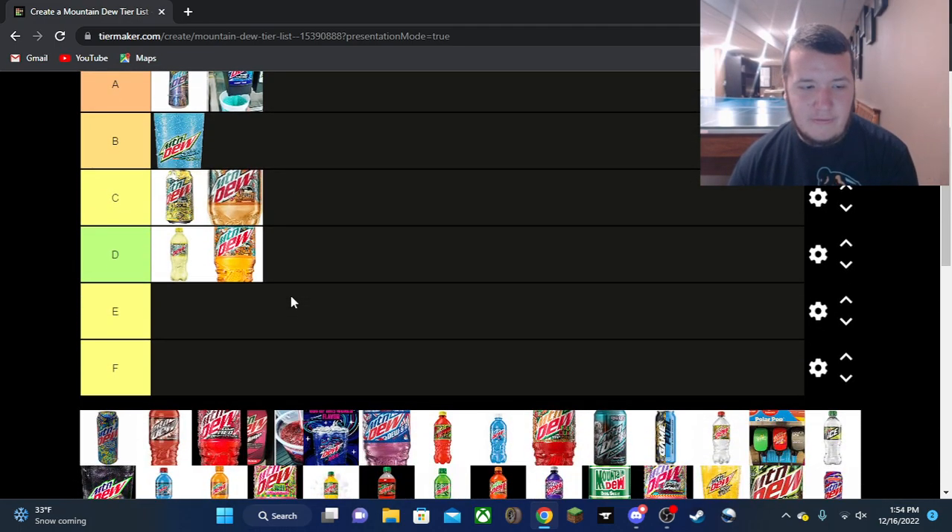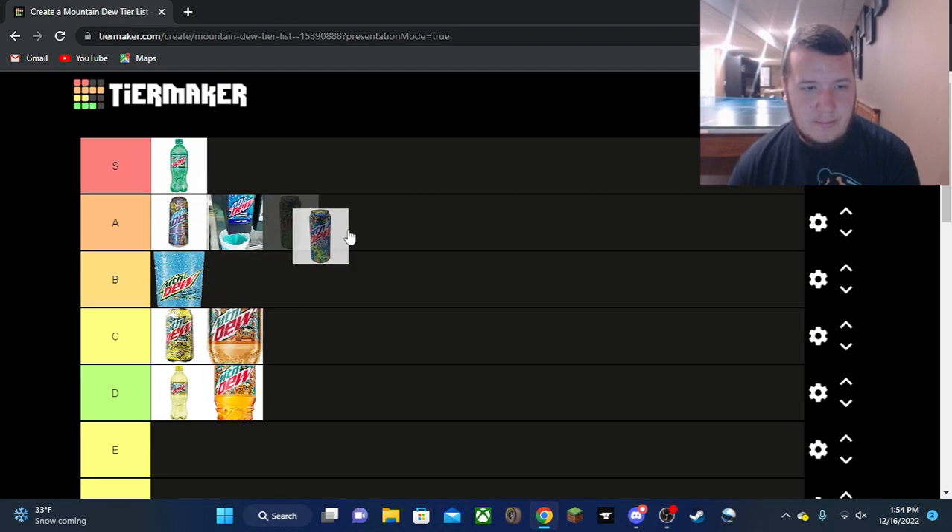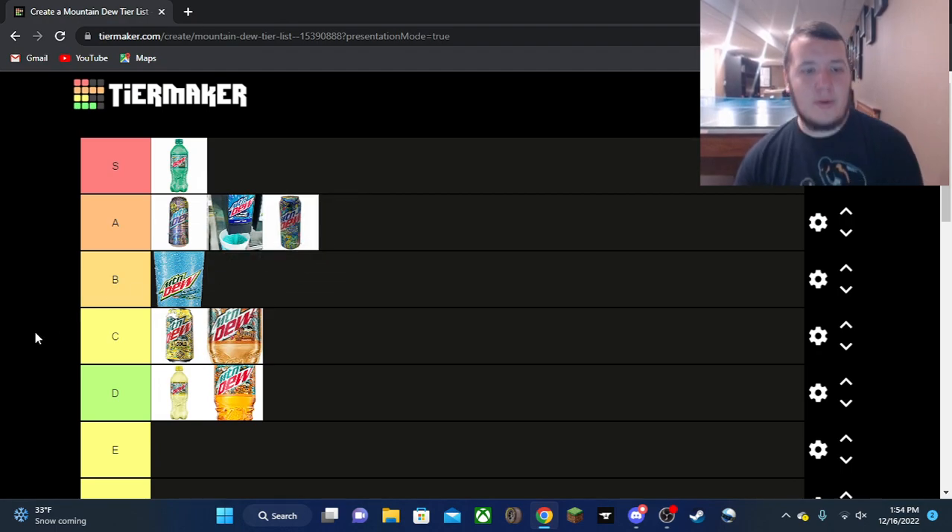Cake Smash is pretty good — I'm putting it in A tier. It's a very good birthday cake flavor and I enjoyed it. I wish it wasn't so hard to get, but it was a very solid flavor. I wouldn't mind if it came back more widespread — A is a good spot, not exceptional but a good solid flavor.